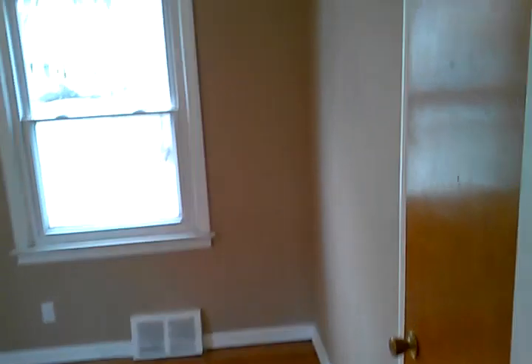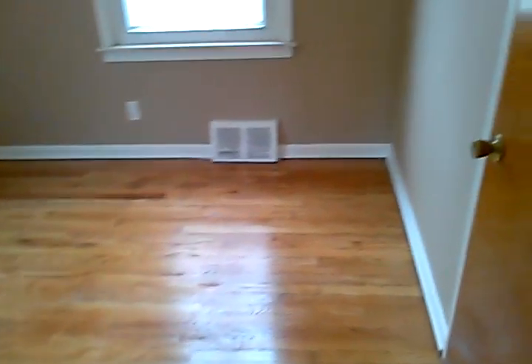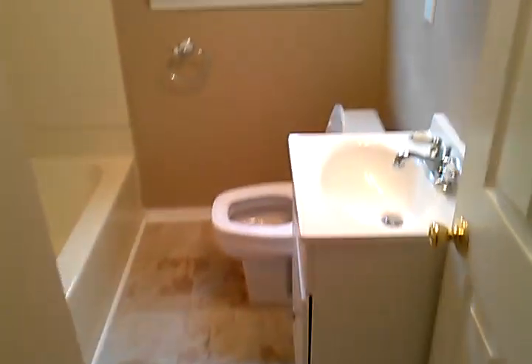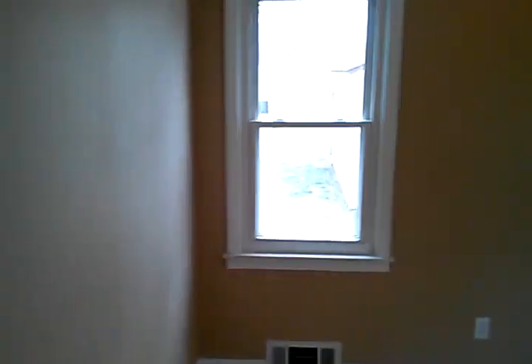Walking through the hallway, we come to our first bedroom, which faces the front of the house, with a closet here. Between the bedrooms is a bathroom with a refinished tile floor and a good-looking bathtub, just recently cleaned up and remodeled, with fresh paint throughout the home.